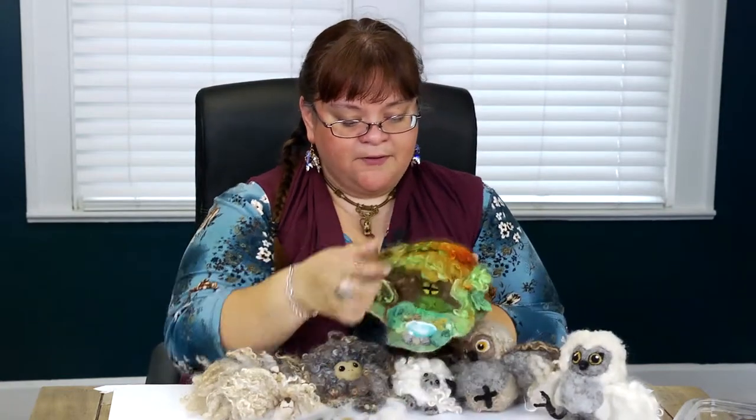Finally, I have one of my gnome homes. This one is covered with some beautiful mohair in fall colors and it's got all kinds of little windows and doors and things to explore. These are just a few of the projects that I've created, and you can come up with your own creative projects too.